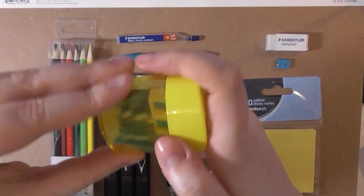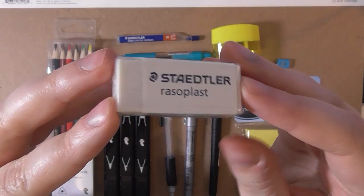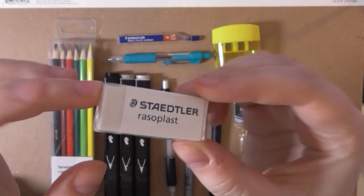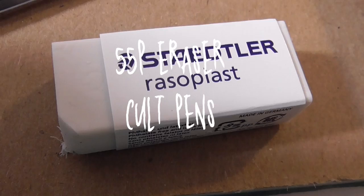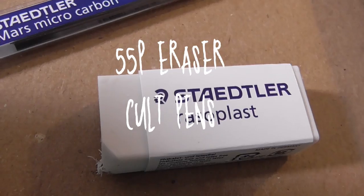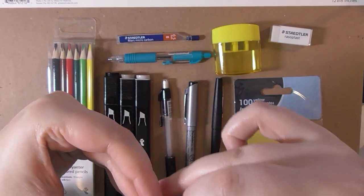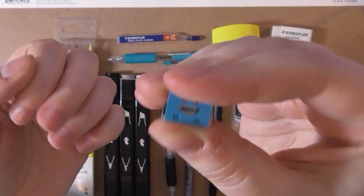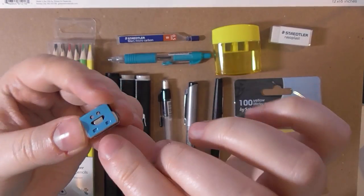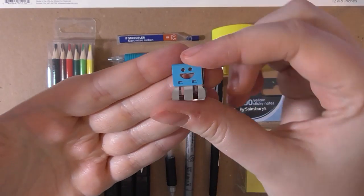Next I got a Staedtler Rasoplast eraser. This cost 55 pence from cultpens — it's small, fits in any pencil case, and it's pretty great. This paper clip was actually a free gift from cultpens; you sometimes get one of these and a little bag of Haribo when you order. Why not throw that in your pencil case?